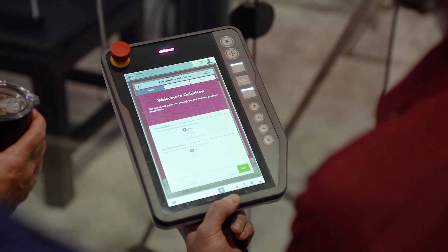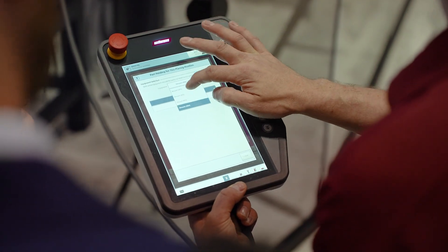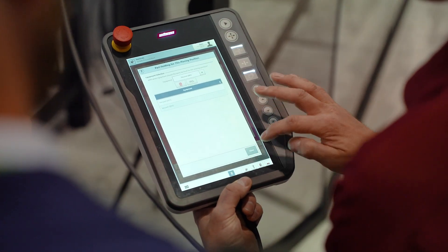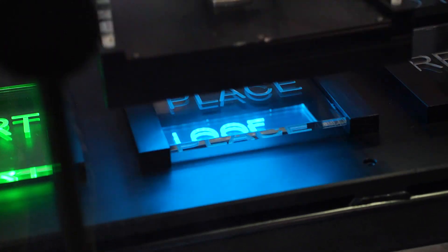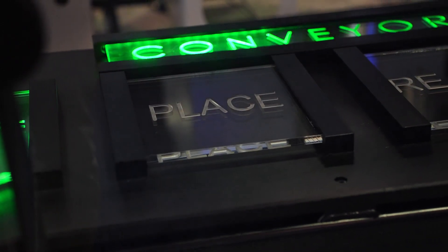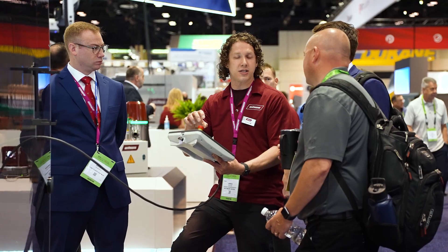The R9 is packed full of great features, and one of them is the new quick programming editor, designed for ease of programming. We've had a quick programming editor for a while — it was designed for simple pick and place — but we took it up a notch. Now we're supporting applications for insert molding, reject routines, and quality routines. Here at the booth, visitors will be able to get their hands on it, walk through a few simple questions, and have an entire robot program written for them.